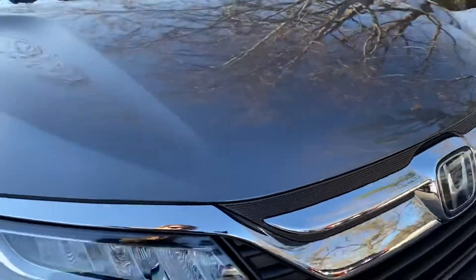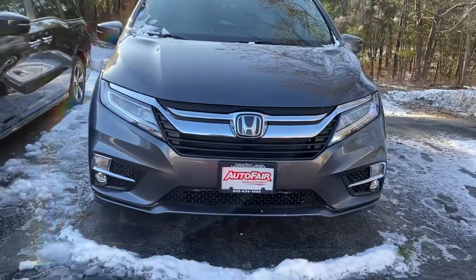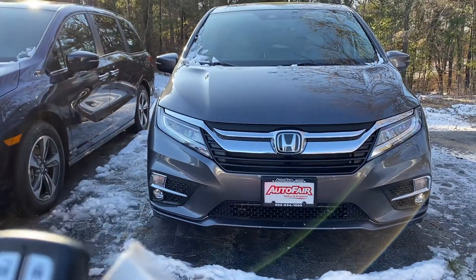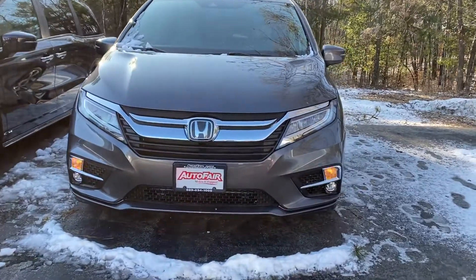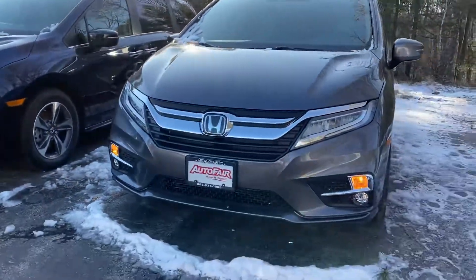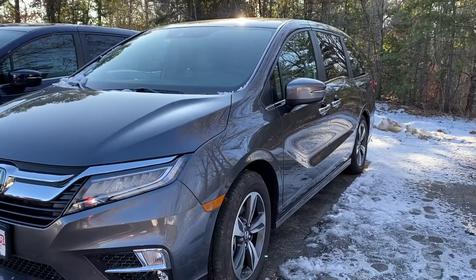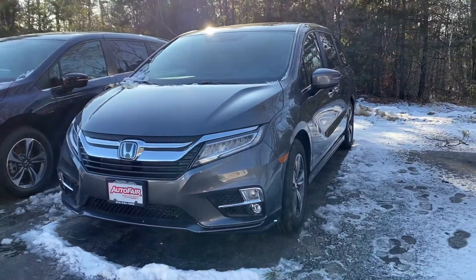And then my last favorite feature, especially on a day like today — you have a remote start. It will heat and cool to 72 degrees. You do not have to leave your heater on or set it inside; it knows to either heat or cool. So Christy, at your convenience, give me a call: 603-494-7742. Stay warm, and I hope to hear from you. Have a great afternoon.